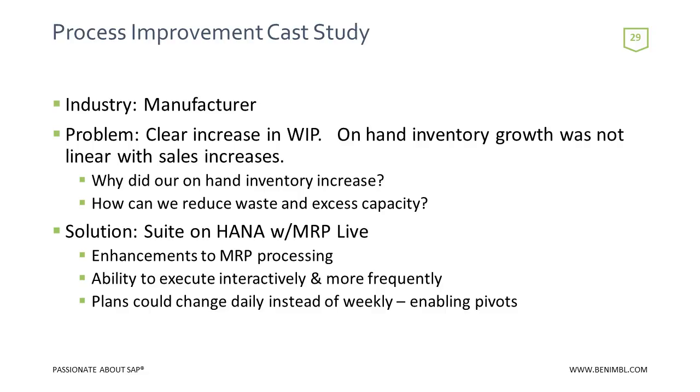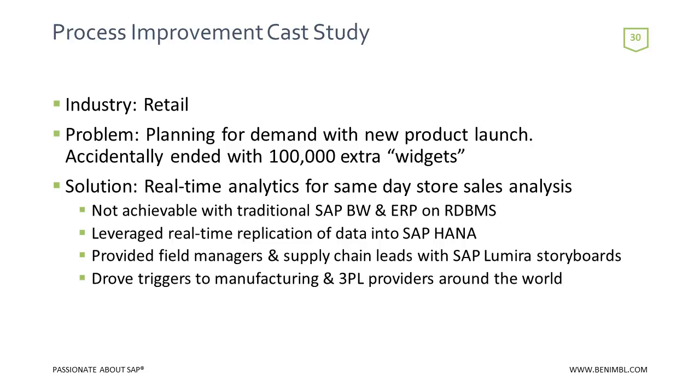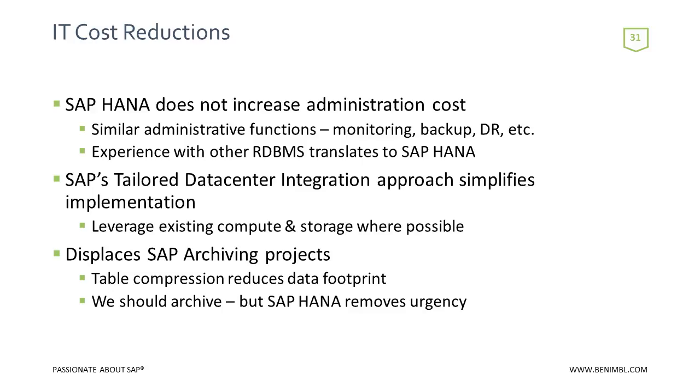Another process improvement case study: a retail customer deploying new product used subcontract manufacturing and 3PL distribution. It was critical to efficiently send triggers to manufacturing, and 3PL providers were integrated directly — if product wasn't selling, it was sitting in the 3PL provider at an ongoing cost. Moving to S4 HANA provided transparency into what was the adoption of a new product, whether people were buying it, and then sending the correct triggers down to manufacturers and 3PL providers to let them know where demand was.